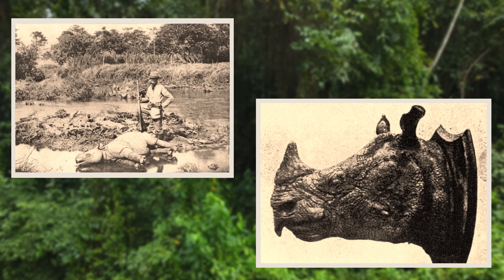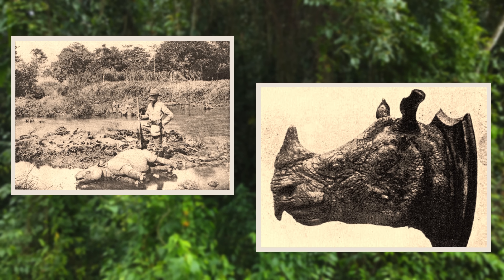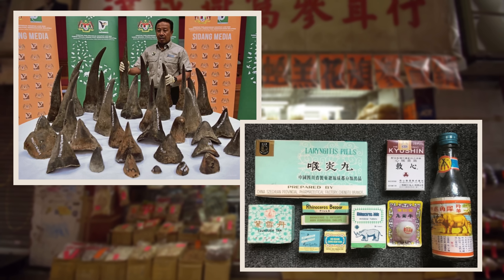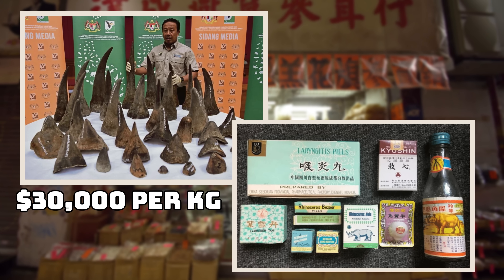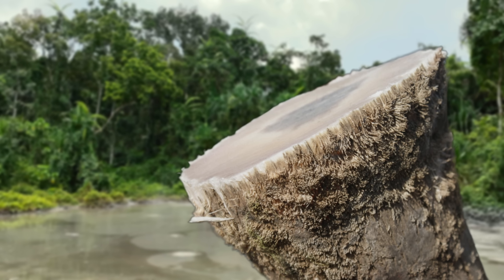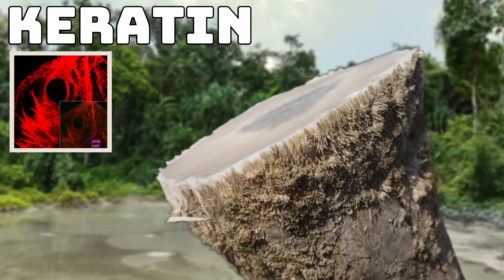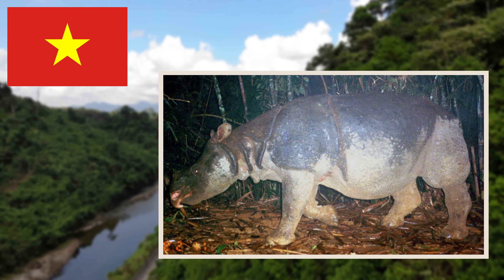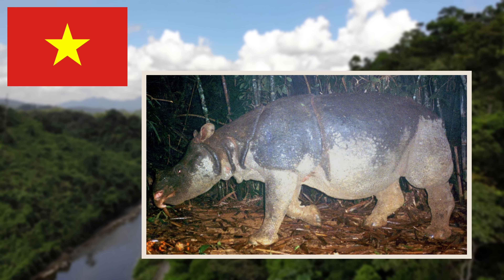In the 1700s and 1800s, they were hunted for sport by the Europeans, but in more recent times they have been poached for their horns. These horns are highly valued in traditional Chinese medicine, and they can go for as much as $30,000 per kilogram on the black market. Of course, these horns have no medicinal properties as they are essentially made of keratin, but tragically the demand still remains high. Poaching was the main reason why these animals were wiped out in Vietnam, but hopefully we can learn from our mistakes and help this animal bounce back in Indonesia.